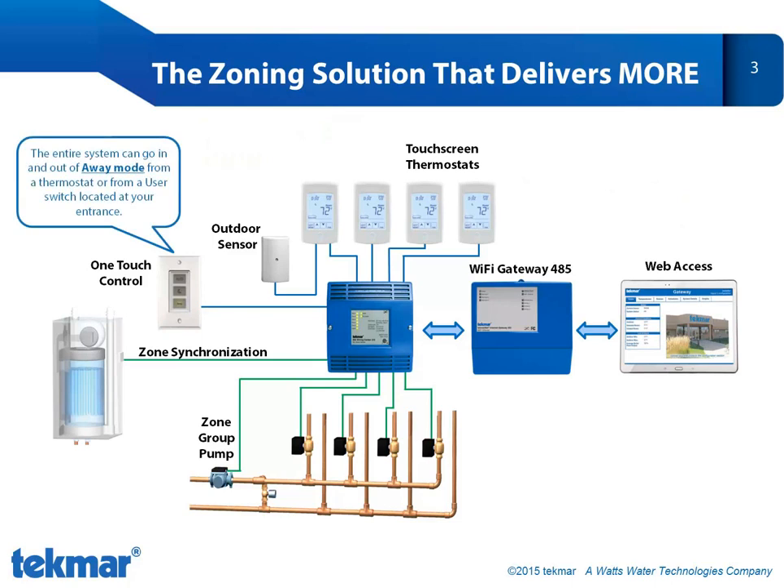Another great feature is the away mode. You can save money while you're on vacation by putting your home into away, which notifies all thermostats to move to reduced heat set points. The whole system can be put into away by pushing the away button on any touchscreen thermostat, or from a user switch like we've shown here, which can be installed at your front entrance. Easy convenience and energy savings at the touch of a button.